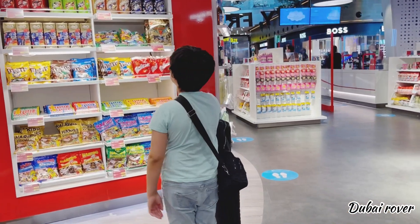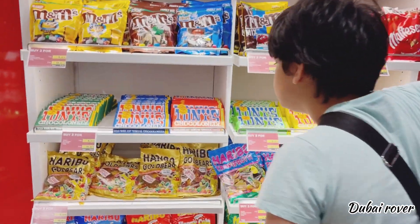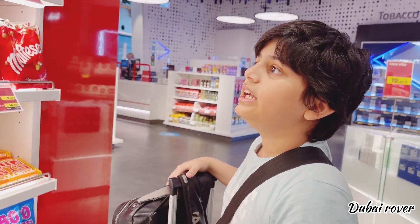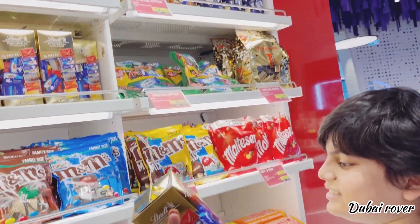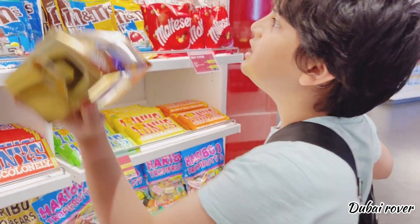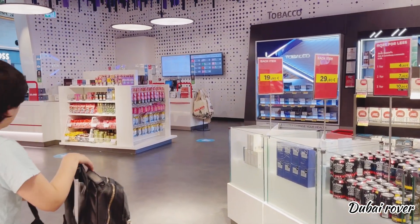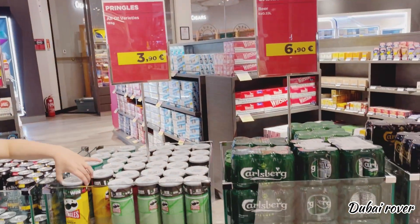We are now at the special offer section — M&Ms and Tony's chocolate. Here we have the Haribo jellies in many shapes. This one's nice — green is my favorite color, and blue as well. But 18 euros. Now here we have a finest selection of Pringles — my favorite chips.